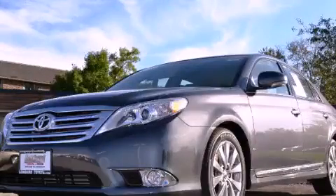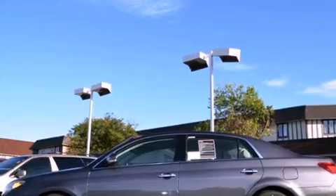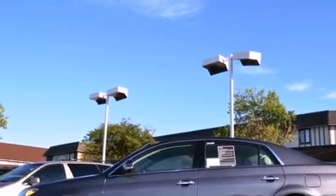This is a brand new 2012 Toyota Avalon. It has a 3.5-liter six-cylinder engine and an automatic transmission.